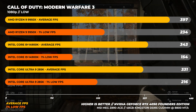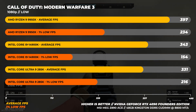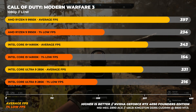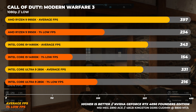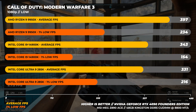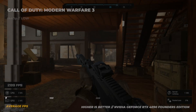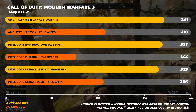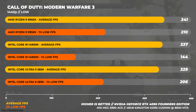Finally, Call of Duty: Modern Warfare 3 — COD is quite sensitive to CPU clock speeds, making it a great indicator of performance. At 1080p, the 9950X is 20% faster than the 285K on average, though only about 8% faster in 1% lows. More interestingly, the 14900K is 4% faster than the 285K on average. At 1440p, it's more of the same, with the 285K being 4% slower than the 9950X and around 2% slower than the 14900K on average.